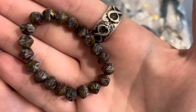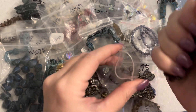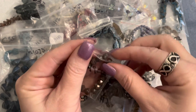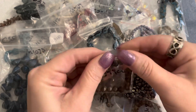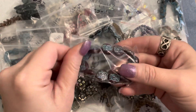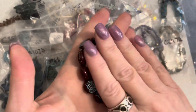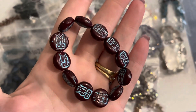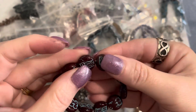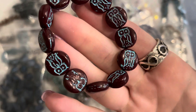Then we have one more strand of owl beads — three dollars for this strand, so I guess it was discounted because I think the other two strands were three seventy-five. These are red maroon with a turquoise wash — 14 millimeter in size, three dollars for the strand. A beautiful red maroon colored bead with the turquoise wash.